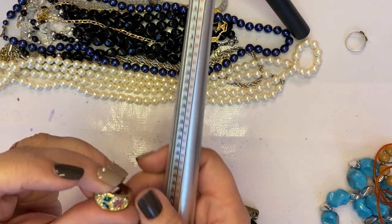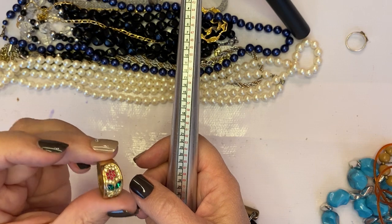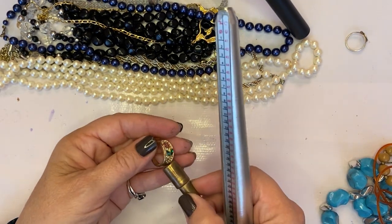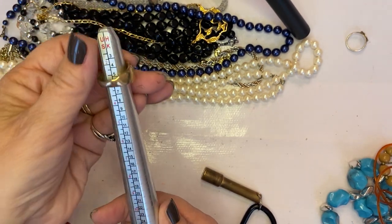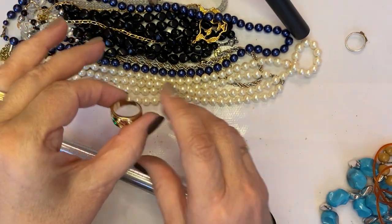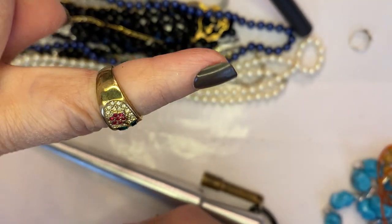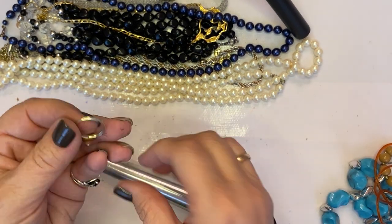And there's this one — oh, this is beautiful! Let me see if there are any marks on the inside. I don't see any marks, and it is magnetic, but it's a size seven and it's really pretty — nothing looks missing out of it. All right, more rings — rings and things!